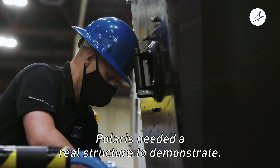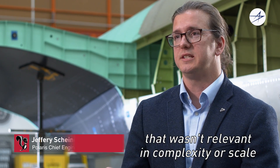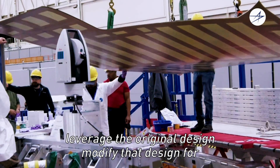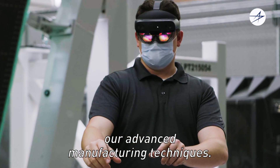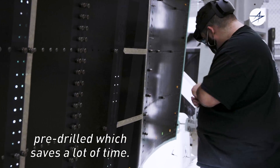Polaris needed a real structure to demonstrate — we didn't want to make just a simple manufacturing demonstration article that wasn't relevant in complexity or scale. X-59 had a wing and fuselage section that we were able to leverage, taking the original design and modifying it for our advanced manufacturing techniques. The main difference is we use the FSDA approach, or full-size determinate assembly, meaning the holes come in pre-drilled, which saves a lot of time.